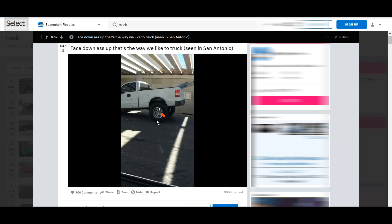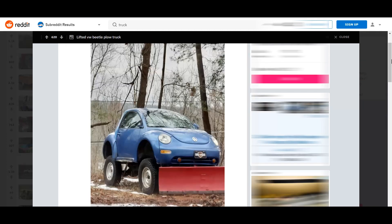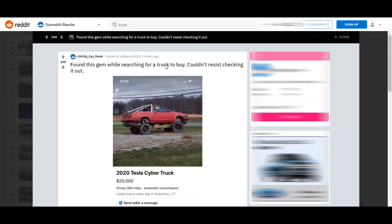Moving to the next one — lifted VW Beetle plow truck. Honestly, this isn't too bad. I personally would never drive it, but at least he was creative. How many times do you see a lifted Beetle, especially one with the back chopped off? Look at that — back here he's got the back chopped off, no mirrors, and some skinnies that are pretty big for a Beetle. He's got a little snow plow on it. The thing's probably gonna topple over trying to go through a pile of snow, but yeah — it's a weird looking car. I won't call it a truck because it's not a truck, but give it to him, he was being unique about it.